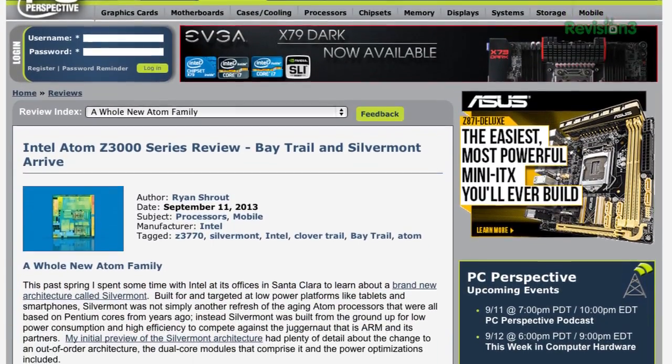A lot of it is a shift. The Atom architecture since its inception five or six years ago was based on a Pentium core that they just kept shrinking and improving a little bit. This is a completely new architecture. It's an out-of-order design instead of in-order, which means it can be more efficient. It's quad-core, no hyper-threading, but they get a lot more performance and efficiency from it. Basically they went from a nearly 20-year-old design to a 2- or 3-year-old design.